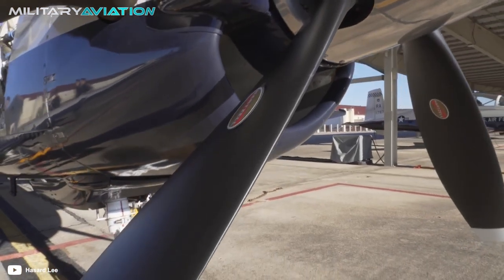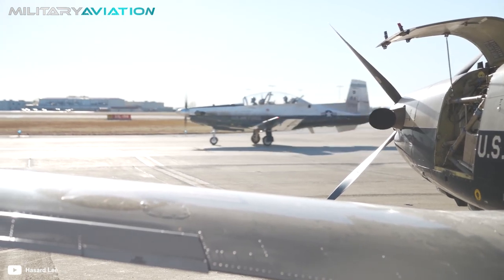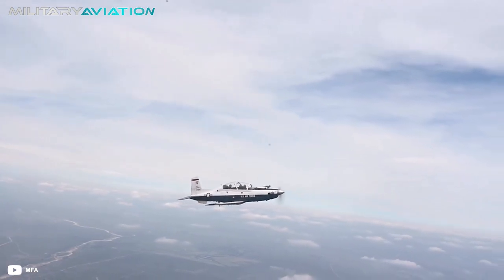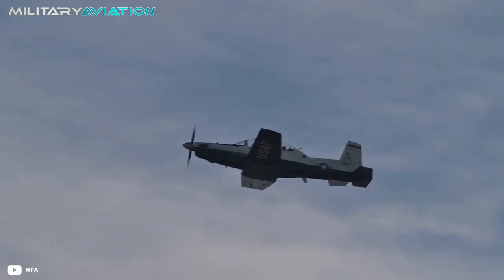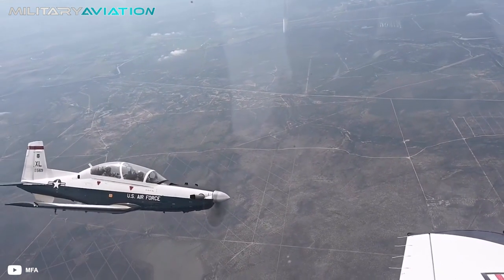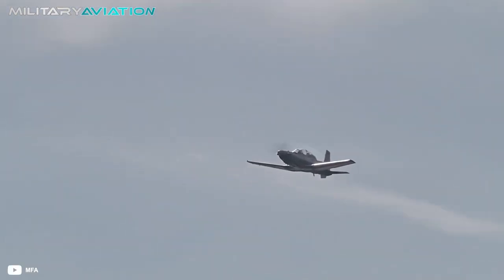The T-6 is a US-made turboprop aircraft whose first flight was in 2000, entering service the following year as a training unit. It has a length of 10.2 meters and a wingspan of identical proportions. It houses a two-person crew, and originally those places were occupied by an instructor and a student, but over time the educational role of the T-6 mutated.